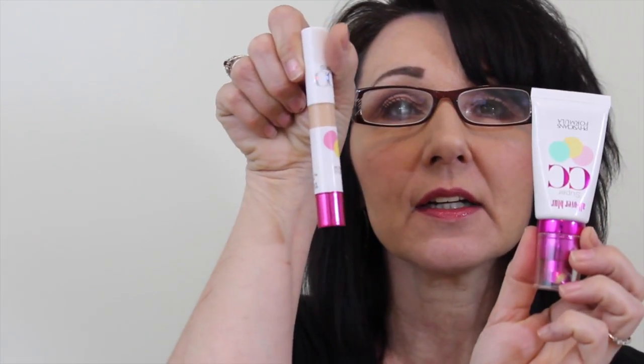Hi everybody, welcome to my channel. I'm doing a little review today on a couple of products I purchased the other day: the Physician's Formula CC cream, which is a primer and foundation in one, and the Physician's Formula concealer that's supposed to be an anti-aging product. This is how they look in the containers — really pretty packaging.